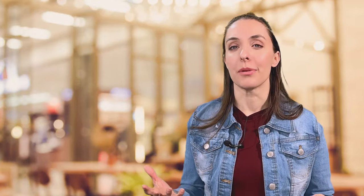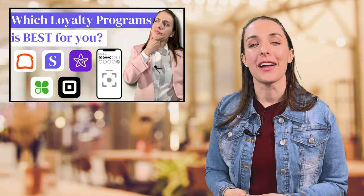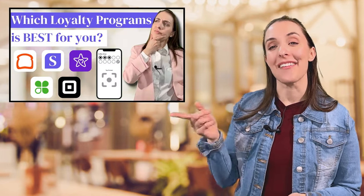Clover does require a long-term contract. As for a loyalty program, Clover does offer a built-in loyalty app; however, it's very limited in its capabilities, including its inability to award loyalty points. So most merchants end up purchasing a separate loyalty app to use for their business.